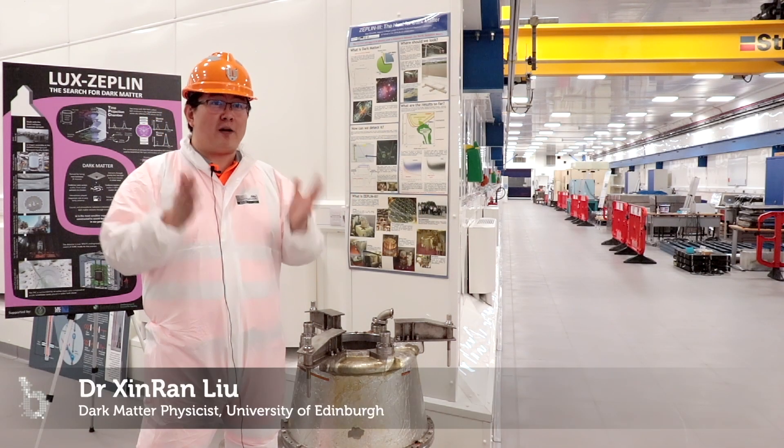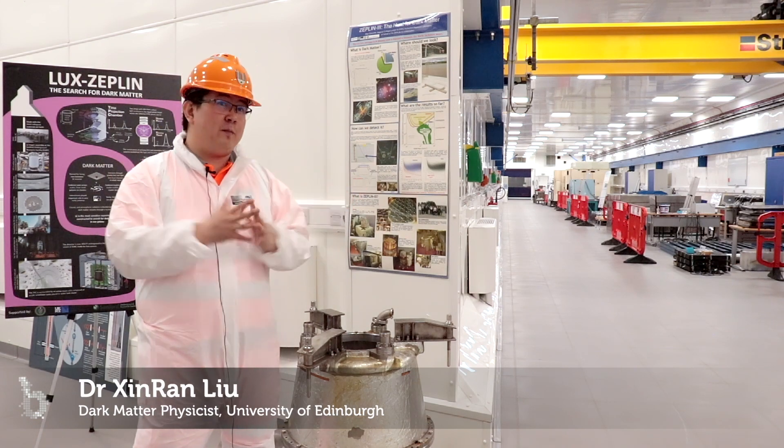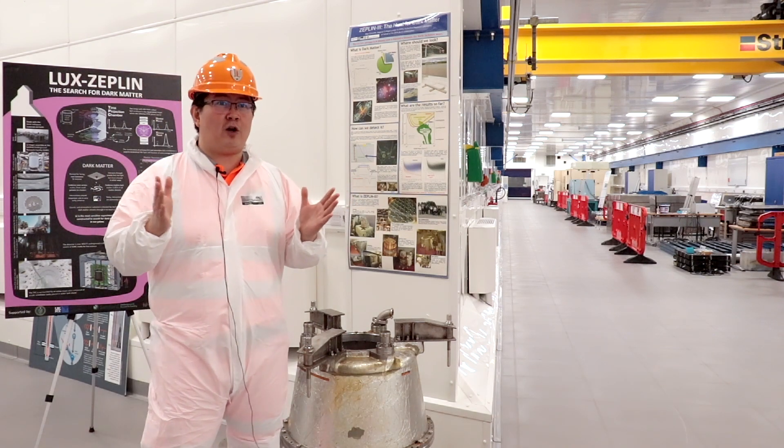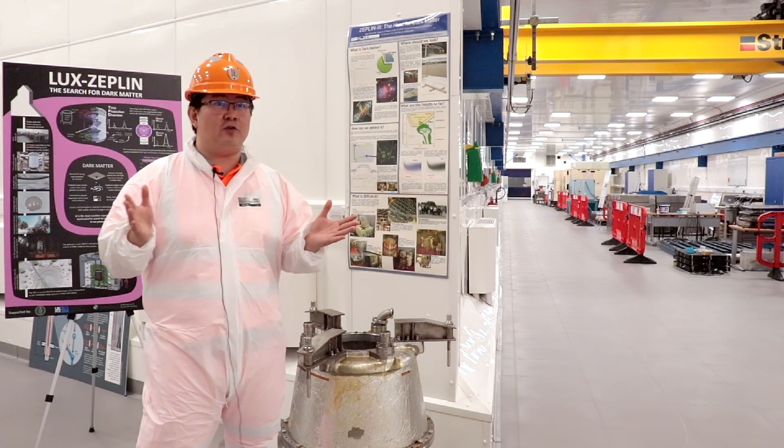We're underground looking for dark matter. Scientists like Lord Kelvin proposed the existence of something massive that we cannot see — something called dark matter — since the late 1800s.